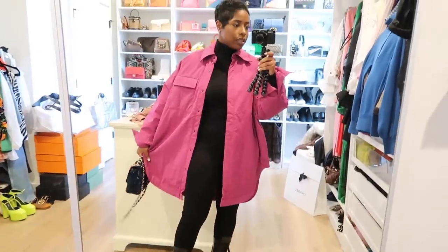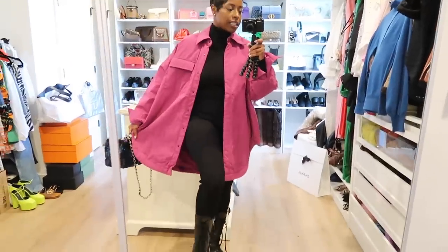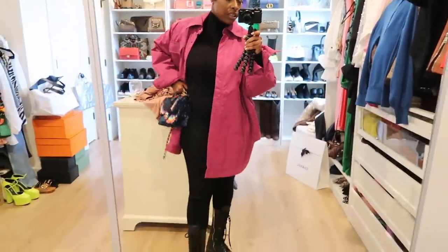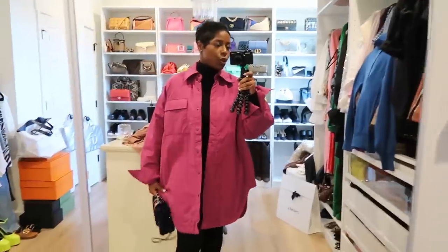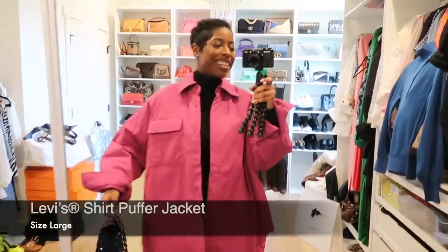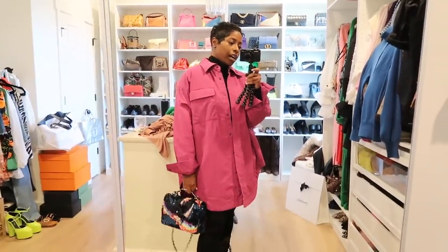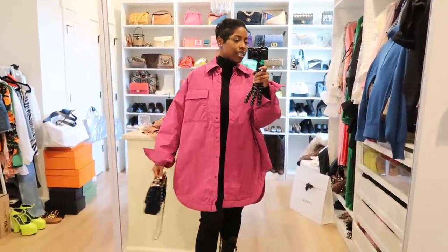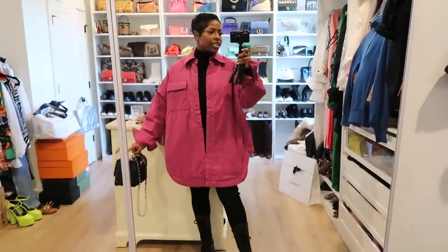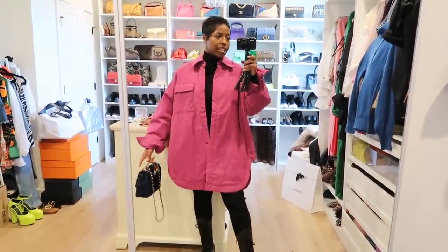Here is today's outfit — just a casual running-errands look. Base pieces: leggings, Prada boots, a Lululemon turtleneck — good essentials and base layers. Then this super cute shacket that's almost kind of puffy — this is from Levi's. It's about 60 degrees, too cold for no layer but I'm running in and out of stores so I didn't want a heavy coat. I love that it's very long with an oversized feel. I sized up but you could probably get your true size since it's already oversized.